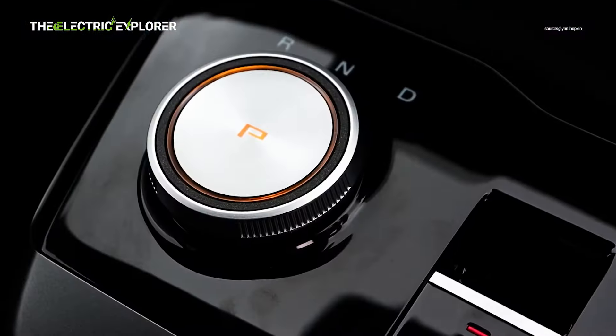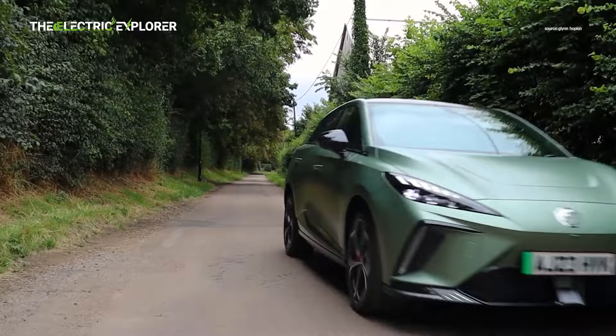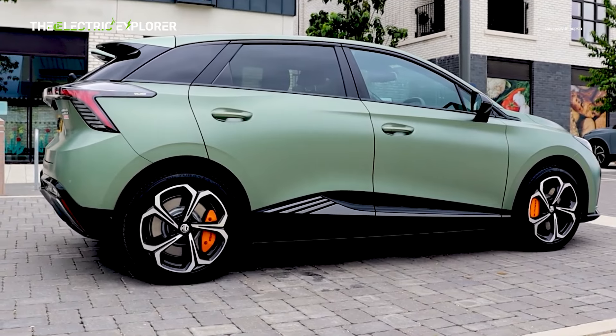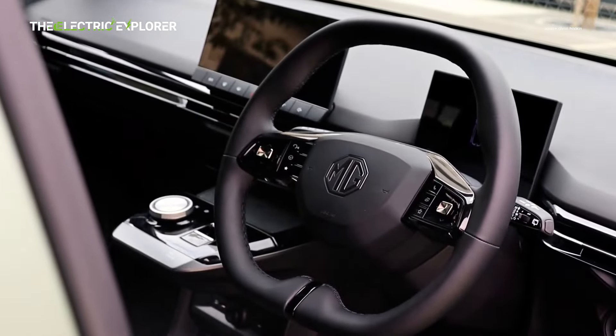The MG4X Power is an electric hot hatch that delivers impressive performance at a value price. Aimed at those looking for a car with significant power but without the steep price tags of higher-end performance models, it fills a niche for affordable electrified fun. The MG4X Power offers a taste of the electric hot hatch market, but with some compromises.